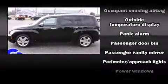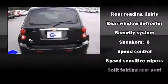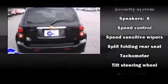Top features include power windows, front and rear reading lights, front and rear cup holders, an outside temperature display, rear wipers and one-touch window functionality.